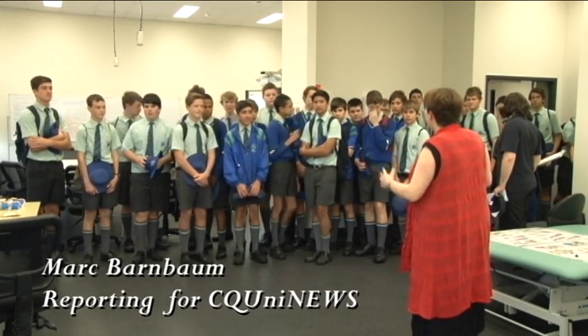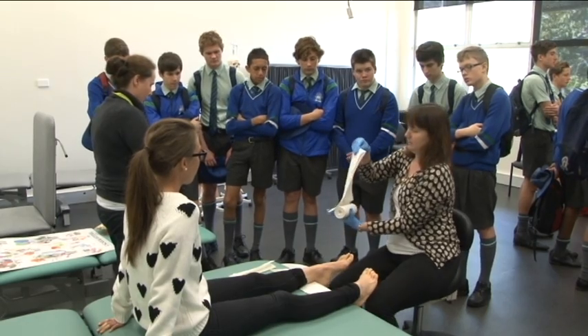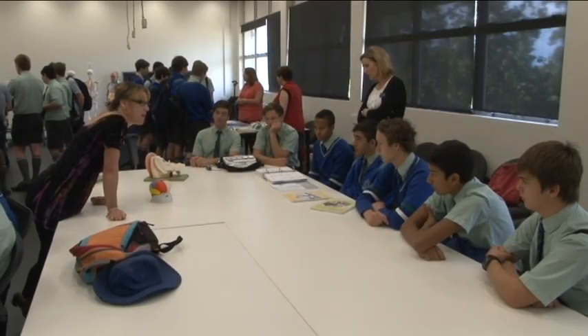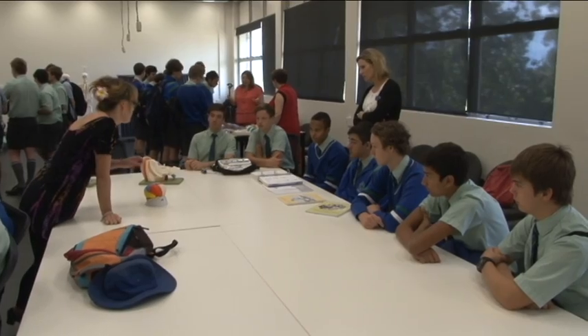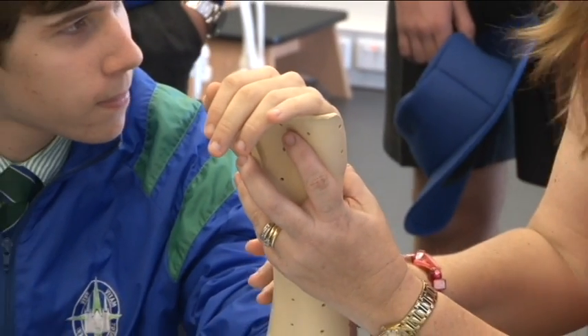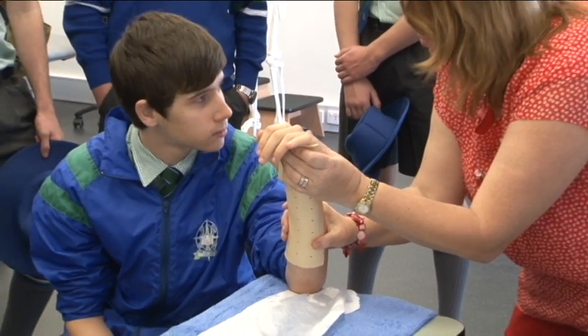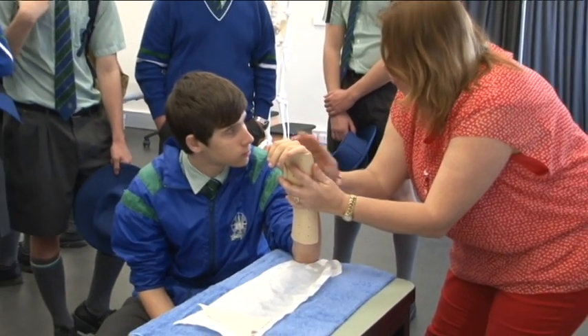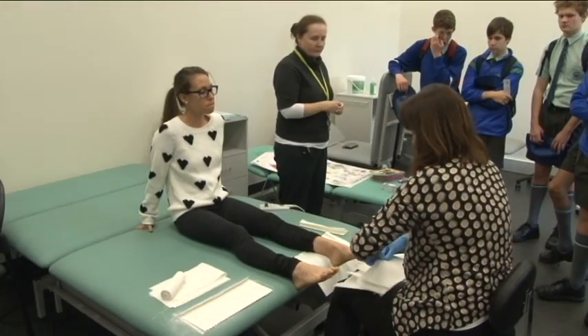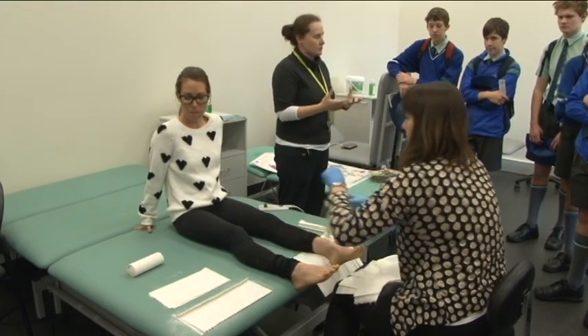Allied health academics at CQUniversity are pleased to have specialised teaching spaces and equipment on campus so they can stage hands-on and up-close demonstrations for prospective students. Lecturers from the areas of occupational therapy, physiotherapy, speech pathology and podiatry recently teamed up with students visiting from the Cathedral College to give them a quick taste of various study and career options using a circuit approach. Some university students and specialised footwear suppliers also helped out.